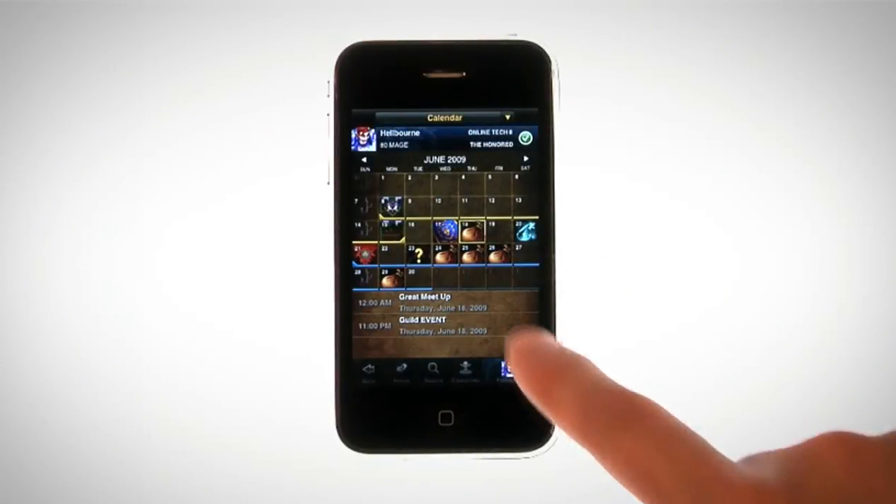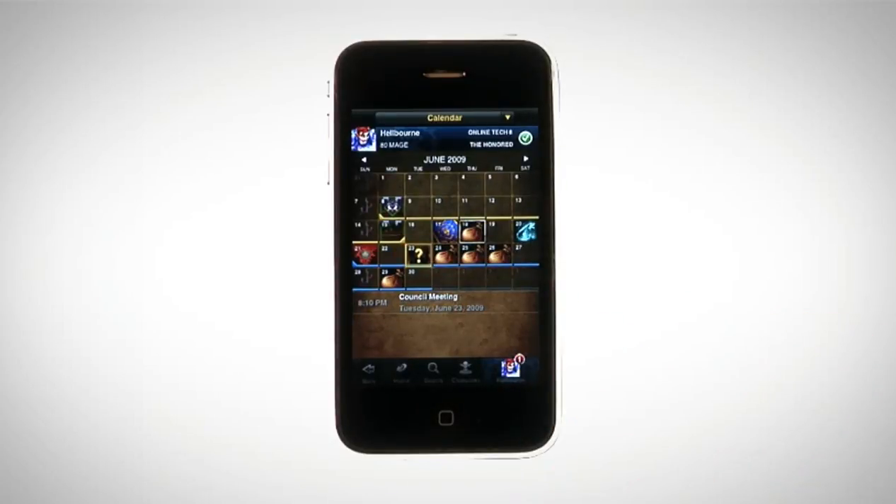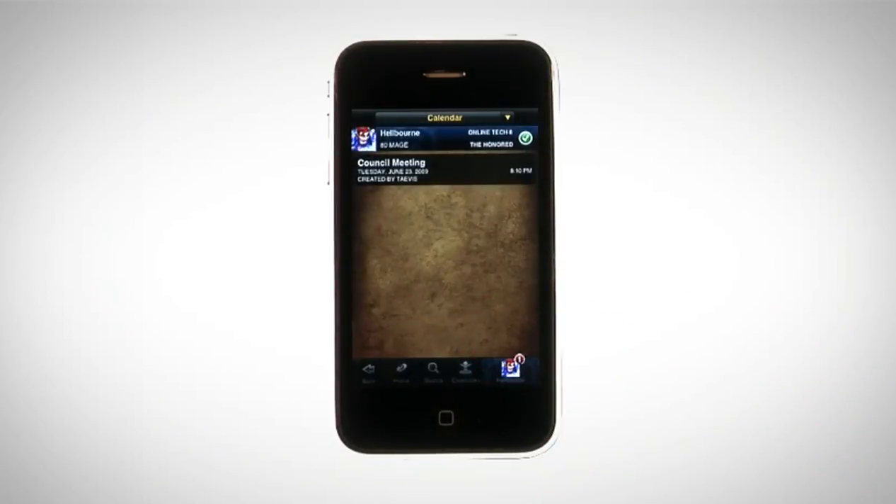Now with real-time updates and reminders, the Calendar allows you to keep track of in-game events and appointments on the go, so you'll never miss another raid.